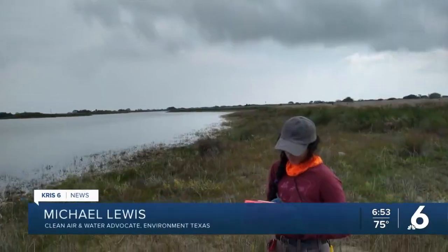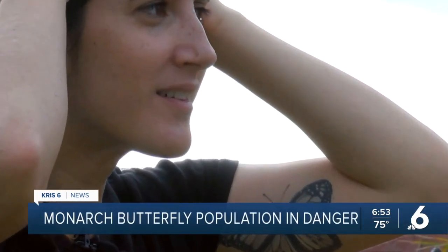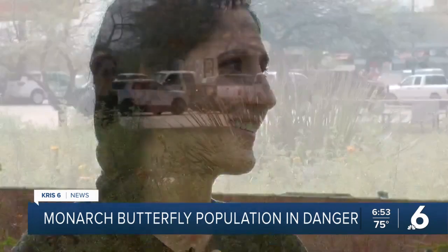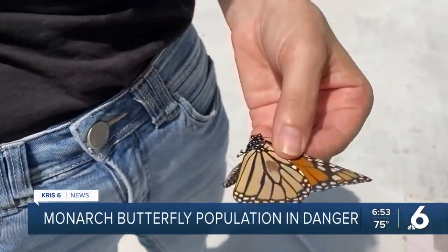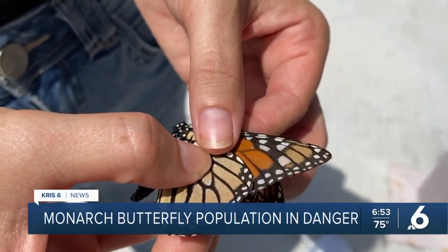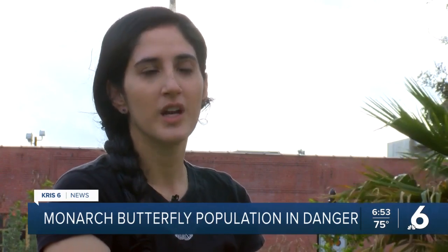Rebecca Zurlin is a self-described bug nerd. Did you spot the butterfly on her arm? That's how you know this expert has a true passion. She and other researchers around the world are watching a pattern that shows a decline of insect populations because of climate change and pesticides. She's looking at how prescribed burning affects butterflies in South Texas. Burning is such a useful tool — it can help remove old dead vegetation and clear the way for new vegetation to grow.